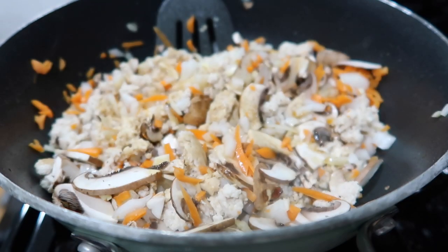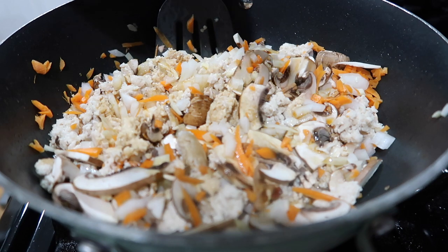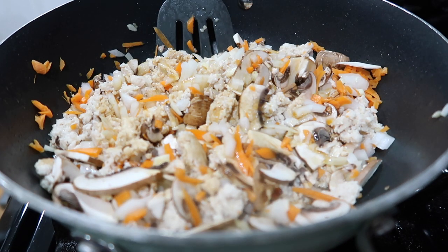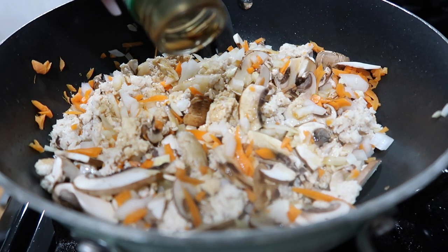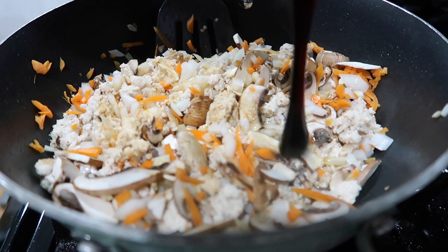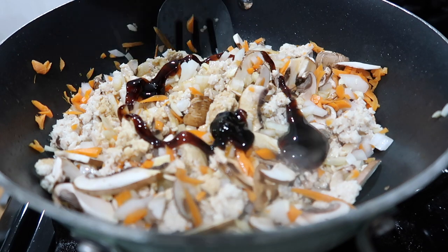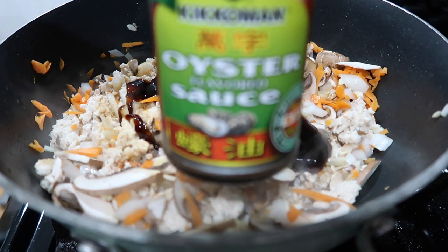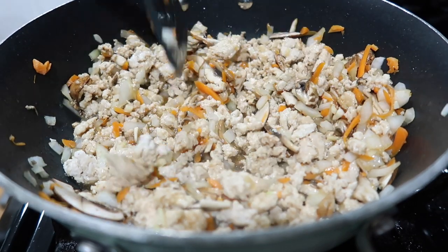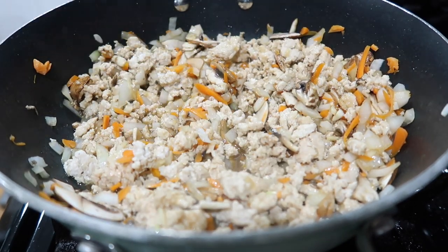And then I'm also adding in a little bit of sesame oil. I feel like this really gives it that P.F. Chang's taste, but use it sparingly because sesame oil is very, very strong. Next, I am doing a pretty generous drizzle of oyster sauce. This just gives it that beautiful richer color and flavor. It doesn't really taste like oyster — I feel like it just deepens all of the flavors that you already have going on. So just try it out. I promise it's delicious.